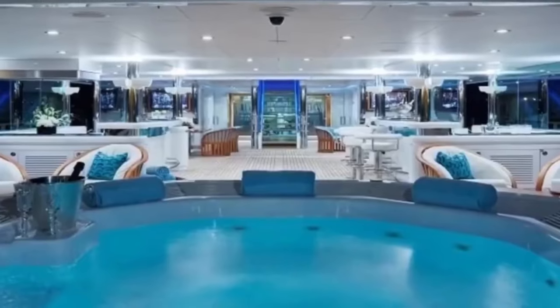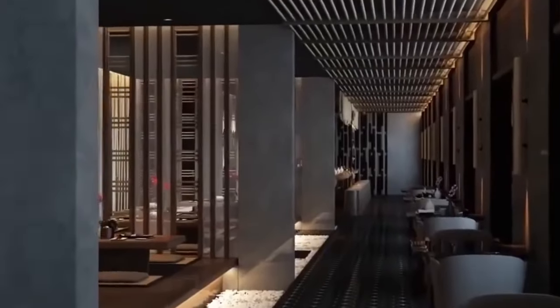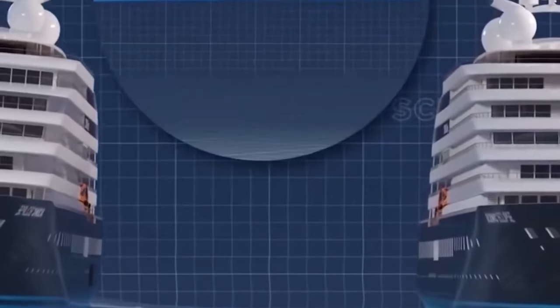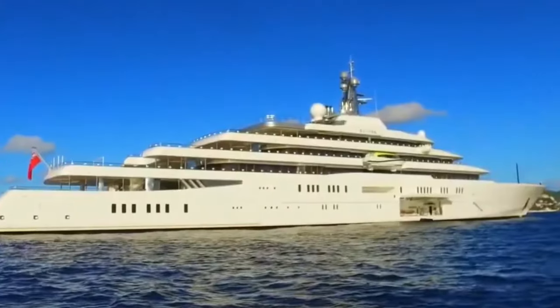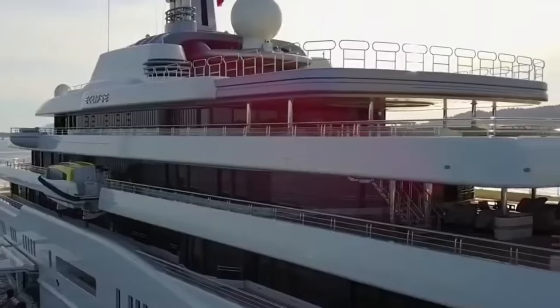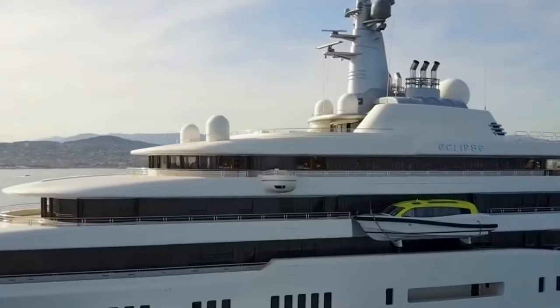But Eclipse isn't all defense and no fun. This floating city's got more luxury packed into it than all of Monaco — two swimming pools, because one is just not enough when you're this rich; a disco hall for when Abramovich feels like busting a move in the middle of the ocean; and 24 guest cabins. Eclipse isn't just redefining luxury — it's creating a whole new category. And the real kicker: Eclipse has a laser defense system to stop people from taking photos. Abramovich is using lasers to keep the paparazzi away.